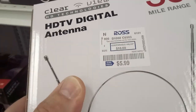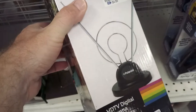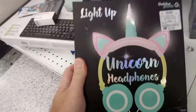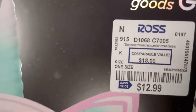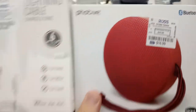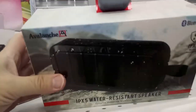This TV antenna was only $6, and here's another for $5. They had a large variety of Bluetooth headphones, like this one, and this one — here's one with a unicorn horn. Bluetooth speakers were also common, like this one, and this one, and this one. This one says it's waterproof.